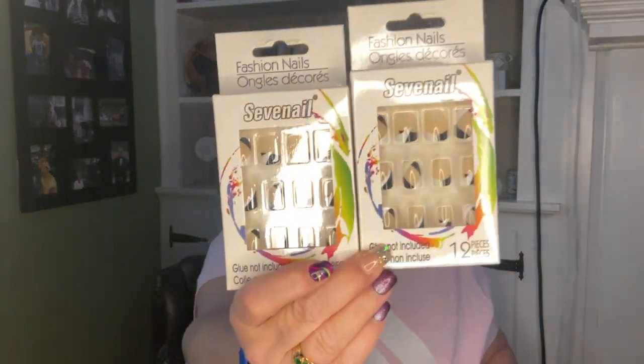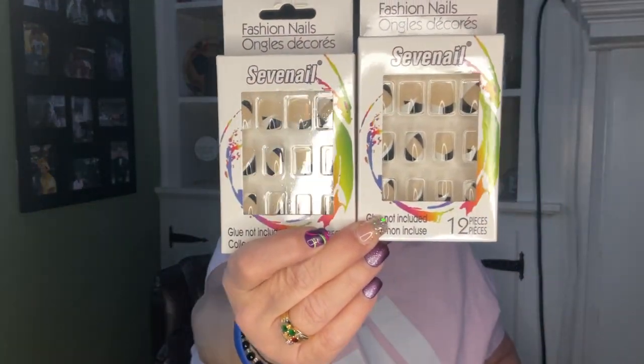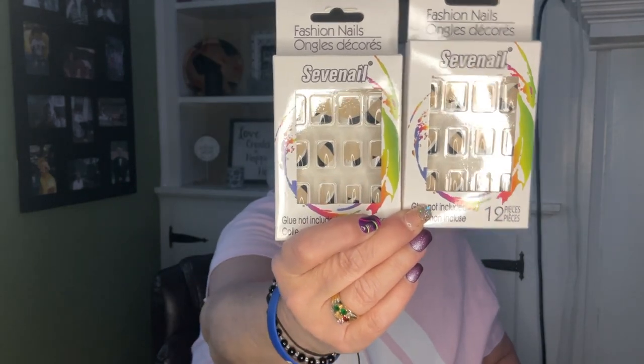I saw these nails — my favorite nails are Kiss nails but these Seven nails, I really really like this pattern. It's beautiful and these are shorter. The Kiss nails that have been at Dollar Tree have been the extra long ones and I don't think I can handle those, but I'll try them.